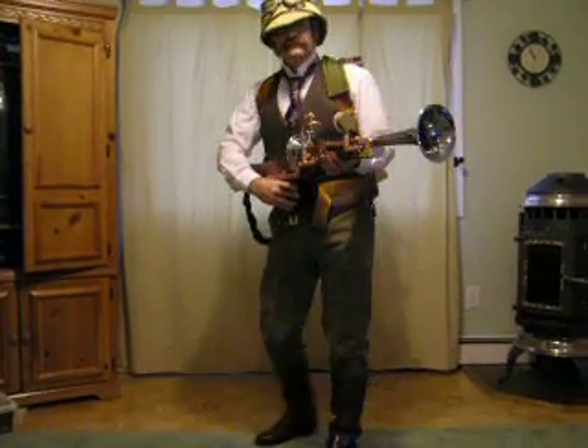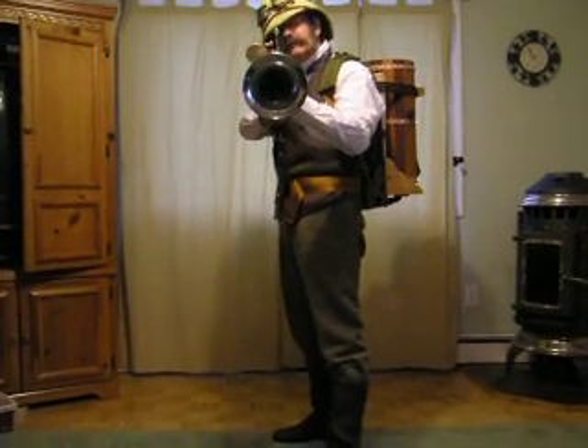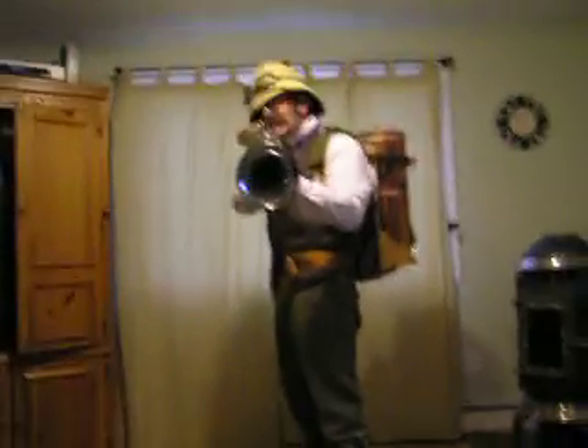Clive, are we ready? Very good. Ready. Steady. Go. Clive? Clive? Clive? I think that went rather well.